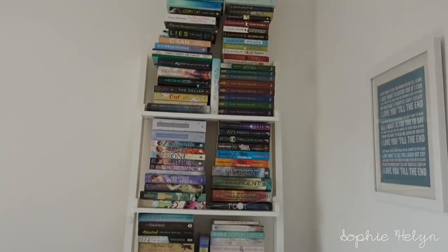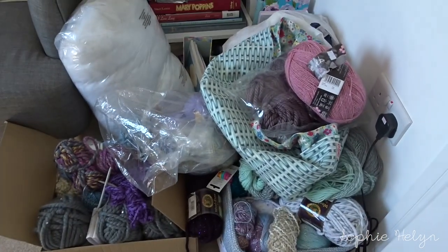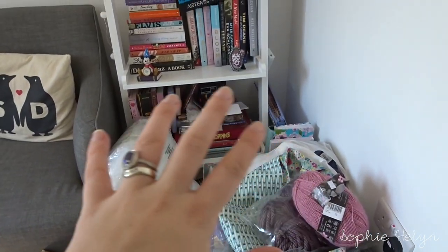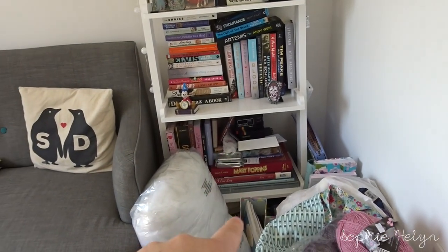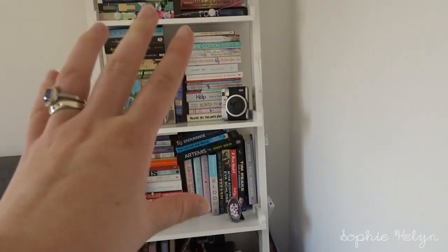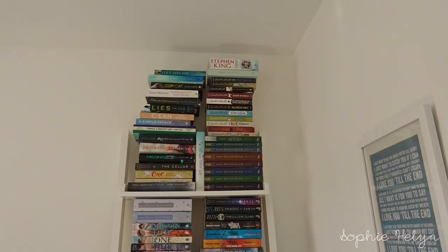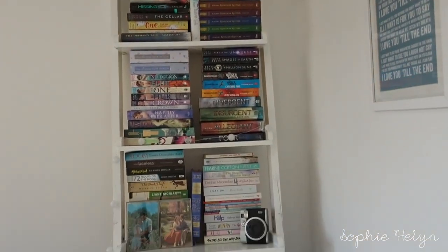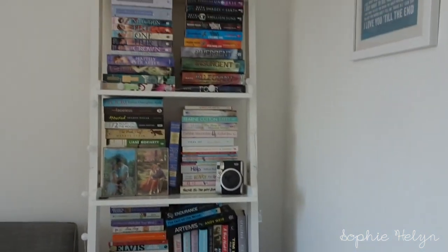So this is my bookshelf area — books, books, books, knitting. You can't even see the bottom of the bookshelf, and behind there is where I keep my books that I've still got to read. I've got some coffee table books and then some organisation, but now it's just been piling on top. So I want to sort these out and see what I want to keep.